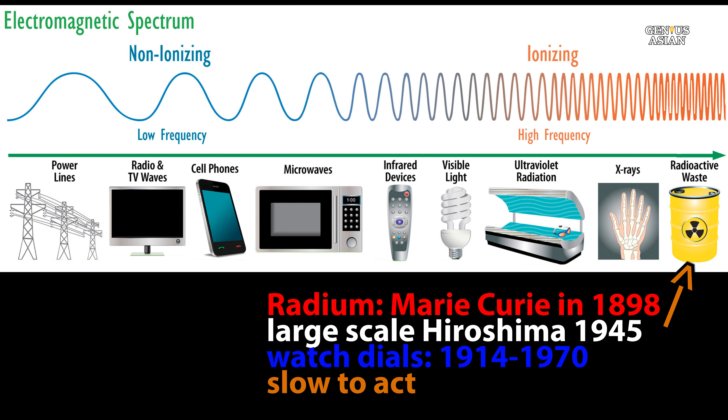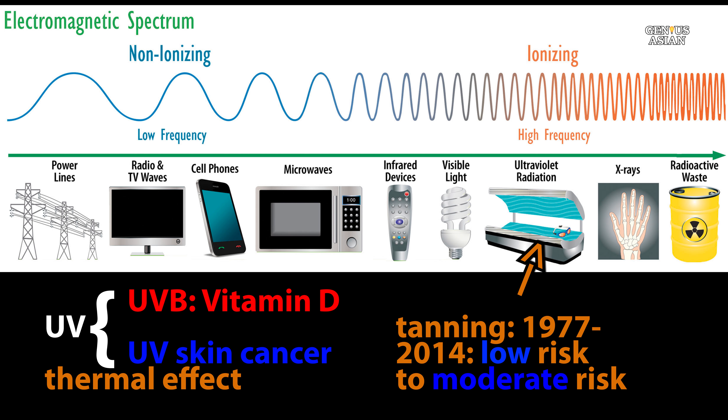The effects of very high-frequency radiation have been well known for a long time. Tanning beds, which use ultraviolet radiation, have been in common use since 1977. However, it was 2014 when the FDA changed the classification of tanning beds from a low risk to a moderate risk.